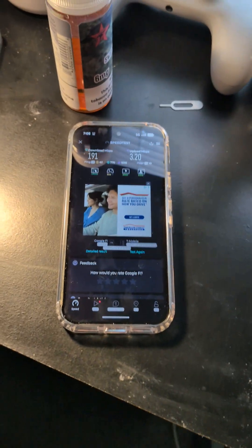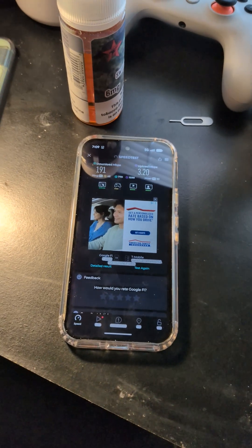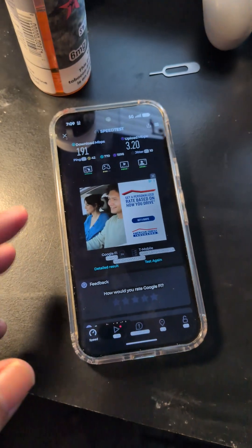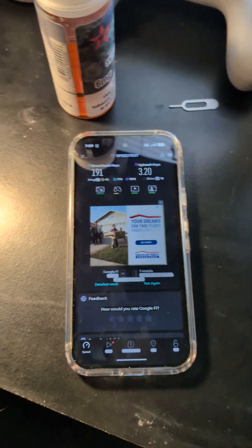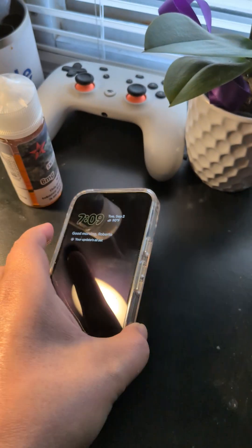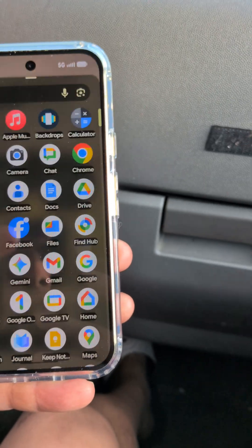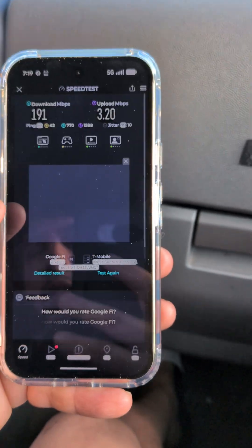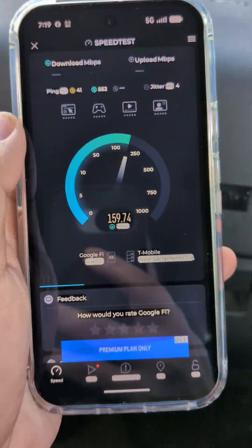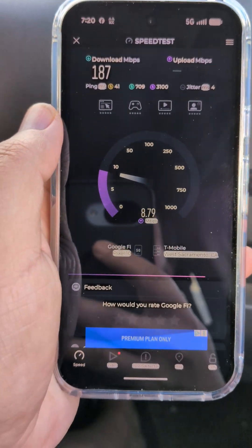I'm going to go to a different area and run the speed test there so you guys can see. I'll speed this up so you can get through the other speed tests I've done — showing how 5G connectivity with the Exynos 5400 modem in the Pixel 10 works out, at least on the T-Mobile network. I can't speak for Verizon or AT&T since I don't have those services to test.